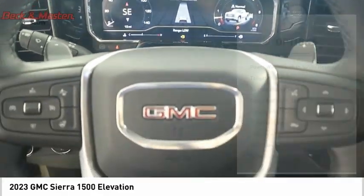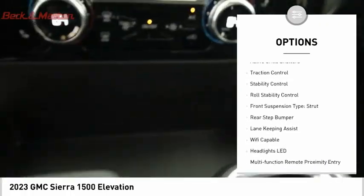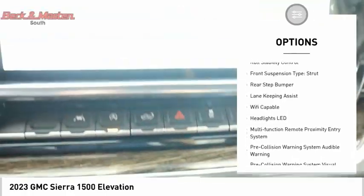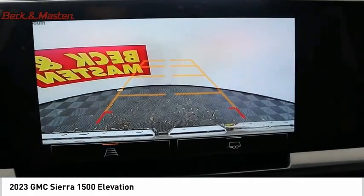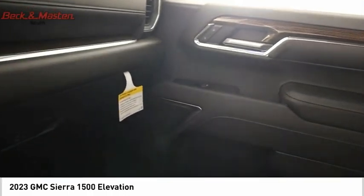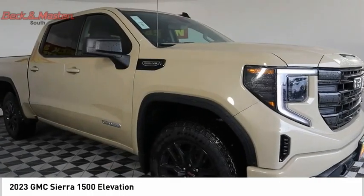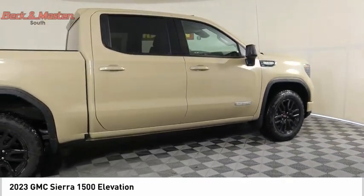Here are some of this vehicle's great options: power windows with safety reverse, tailgate step, remote engine start, cargo bed light LED, active grille shutters, traction control, stability control, roll stability control, front suspension type strut, and rear step bumper. Take this vehicle for a spin and see why so many shoppers are now proud owners.